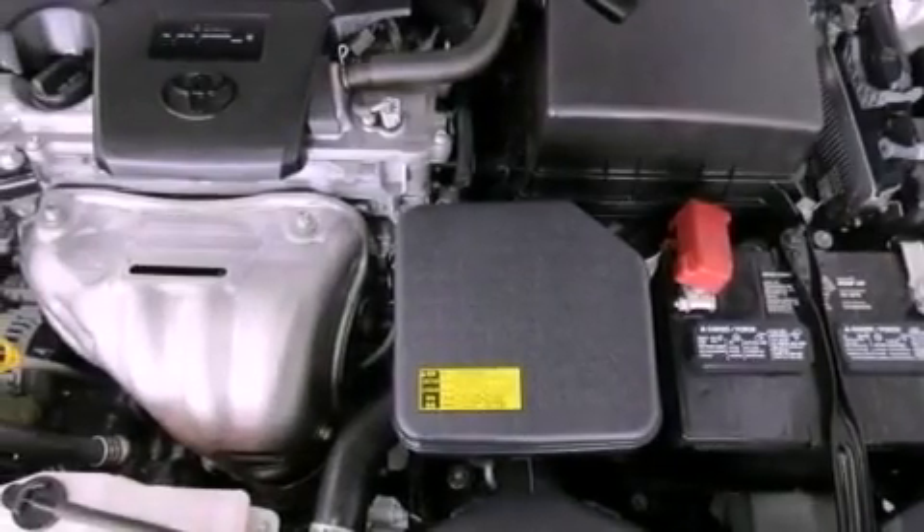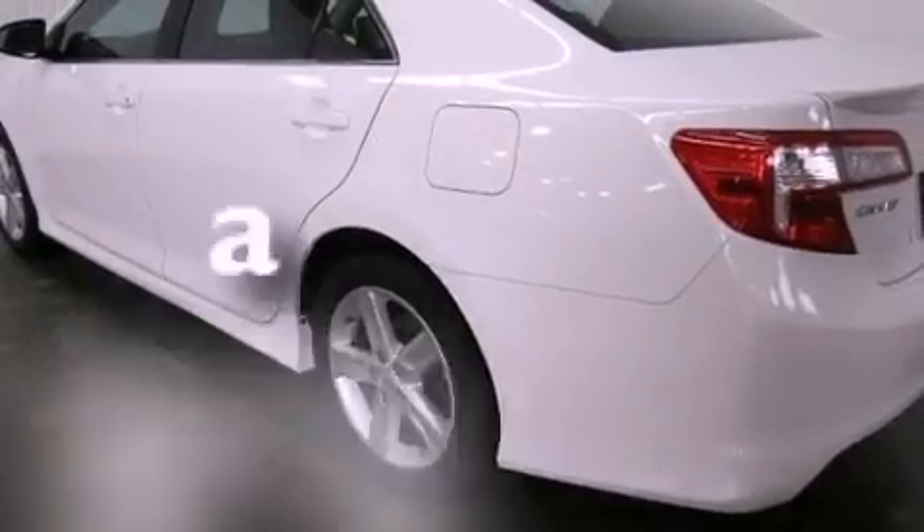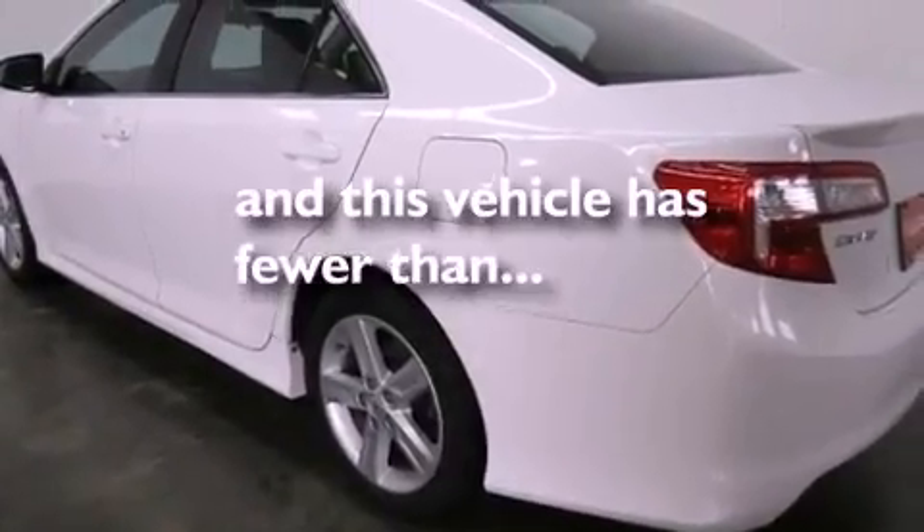An anti-lock braking system, rear curtain airbags, full-power accessories, and this vehicle has less than 30,000 miles.